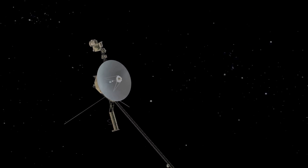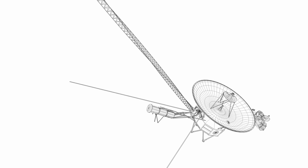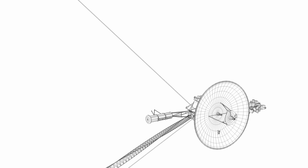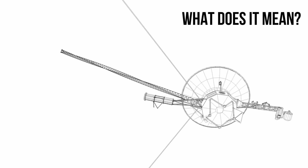Voyager is also the only spacecraft to have visited Uranus and Neptune. But now, Voyager 1 seems to have problems with telemetry data. What does it mean? Follow along to know more about it.